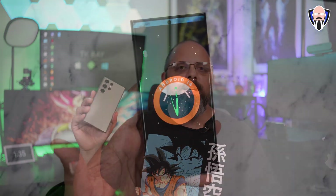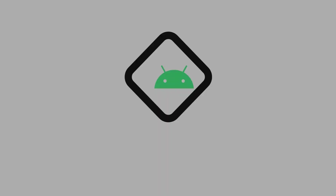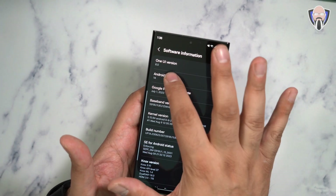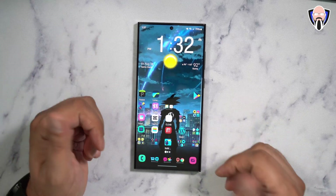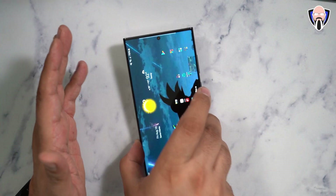This is TK and this is my S23 Ultra running One UI 6.0 Beta. This is not the final software available for our devices, and it is right now running on the S23 Ultra that I have with me here.